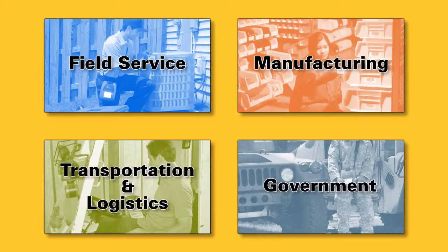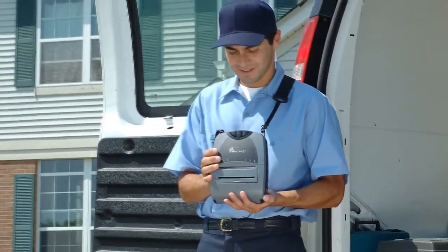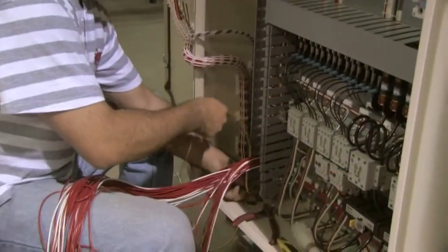Plus, print where and when you need to. This rugged, water-resistant mobile printer brings new efficiencies to new places. Carry the P4T into the field to tag equipment, print service history labels, or deliver durable receipts.